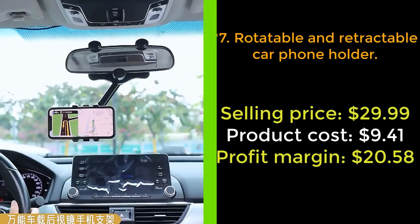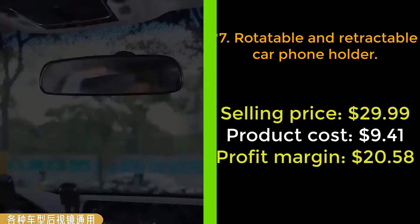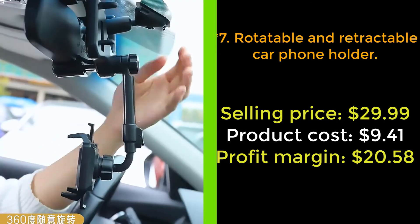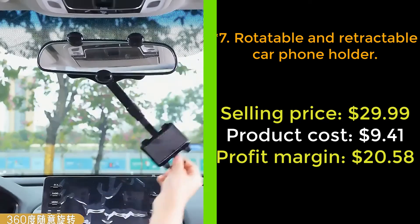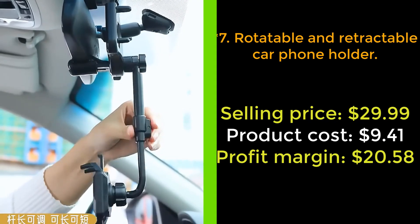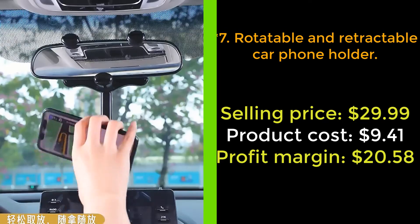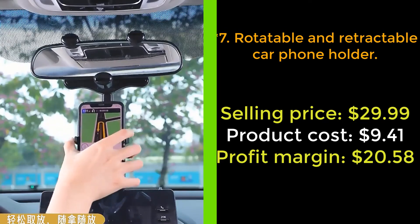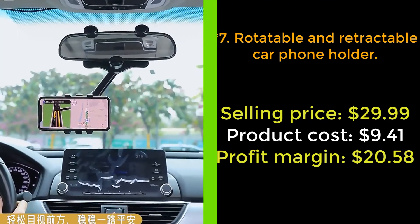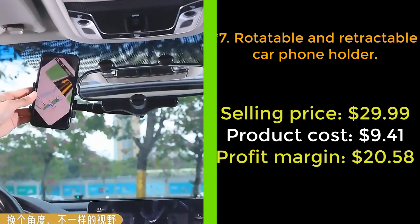Our next product: Rotatable and Retractable Car Phone Holder. Now you can drive safely while watching the navigation with our rotatable and retractable car phone holder. You can place or take the phone with one hand when driving. The four-claw design holds the phone firmly in place no matter how bumpy the road is. Suitable for all mobile phones and all car models. The arm length can be retractable by 0 to 5 centimeters, and the angle can be rotated 360 degrees so that you can get the best viewing angle.